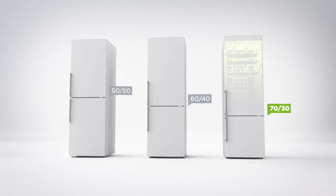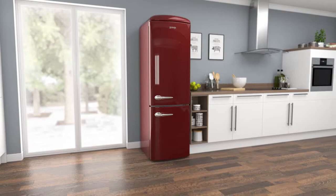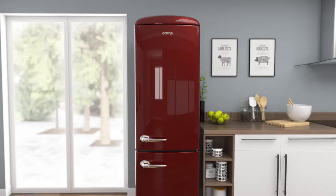It has a 70-30 split between the cabinets, which means it has a slightly bigger fridge, so it's great for stocking up on fresh food. Gorenja's AdaptTech feature preserves the freshness of your food by keeping the fridge at a constant temperature.